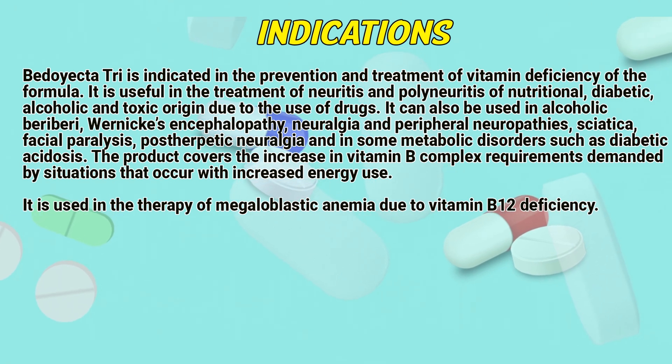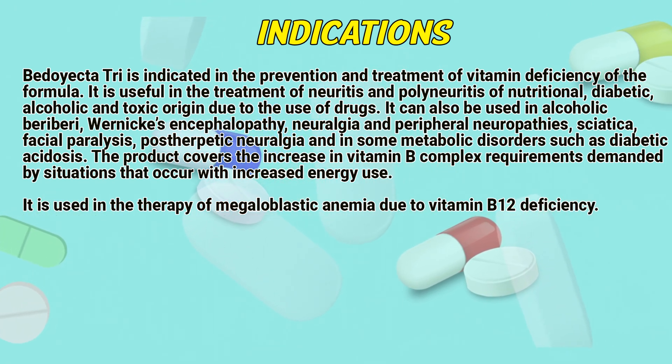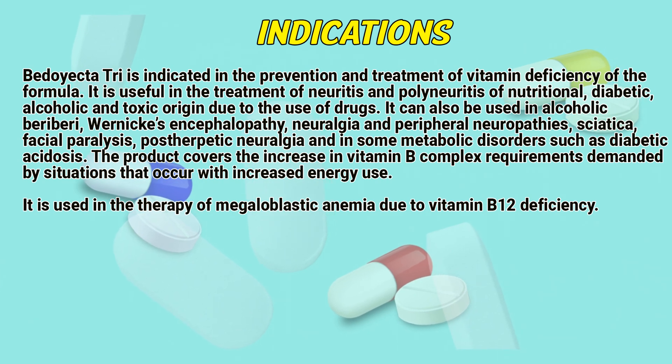Indications: BD-Tri is indicated in the prevention and treatment of vitamin deficiency of the formula. It is useful in the treatment of neuritis and polyneuritis of nutritional, diabetic, alcoholic, and toxic origin due to the use of drugs.